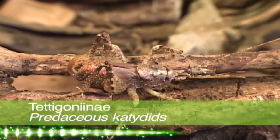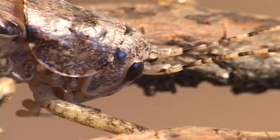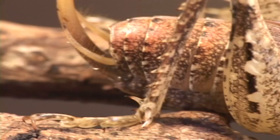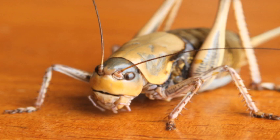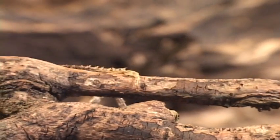Many predaceous katydids are active predators of other insects, while other species feed on plant matter and dead insects. When you catch one of these, watch your fingers. The famous Mormon cricket of the western United States is in the subfamily of the predaceous katydids. One main feature of this group is the presence of one or more spines on the upper side of the fore tibia.